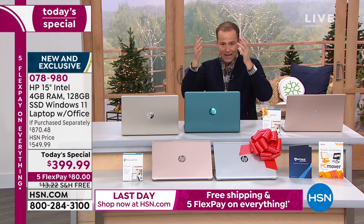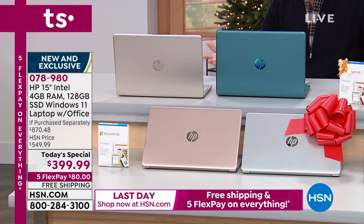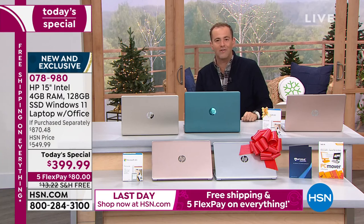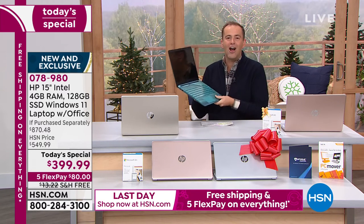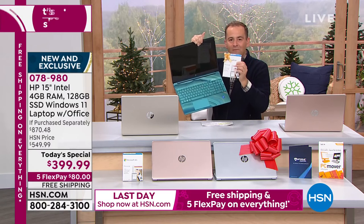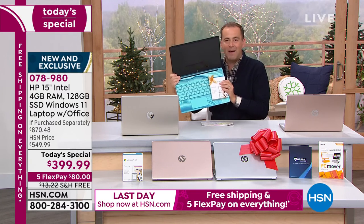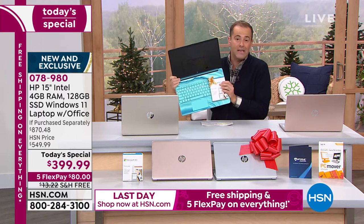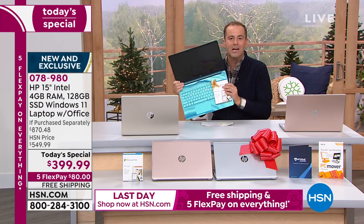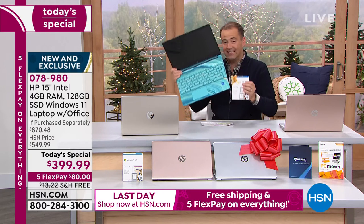We're offering this laptop at the rock-bottom price of 2021 — a 15-inch with solid state drive, Windows 11 in S mode so it can't catch viruses, biometric scanner, HP fast charge, built-in HD webcam, backlit keyboard, plus the $70 extra of Microsoft Word, Excel, PowerPoint, and OneNote. We're sending three years of Find My HP, two years of HP Smart Friend technical support 24/7, and one year of official accidental damage coverage.